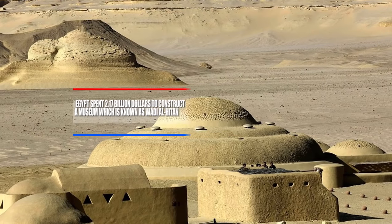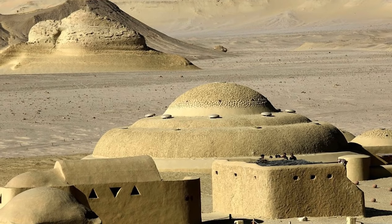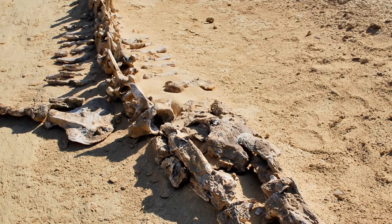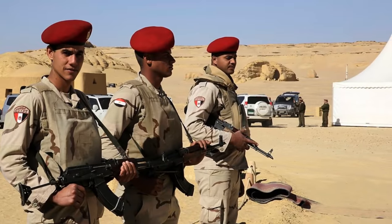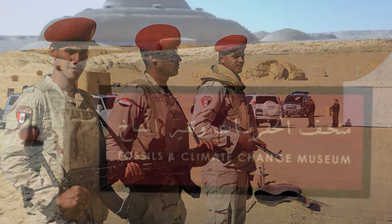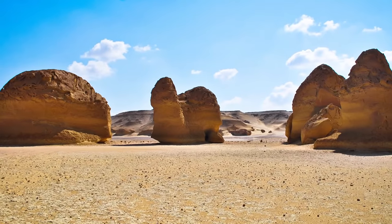They began calling this place the Valley of Whales, and instead of ancient Egyptian tomb complexes, you'll only find sand-colored domes. This enormous creature is what's known as a Basilosaurus, and they've been taking this site pretty seriously with even armed guards. It's been recently listed as a UNESCO World Heritage Site and an important link to evolutionary theories and climate change.